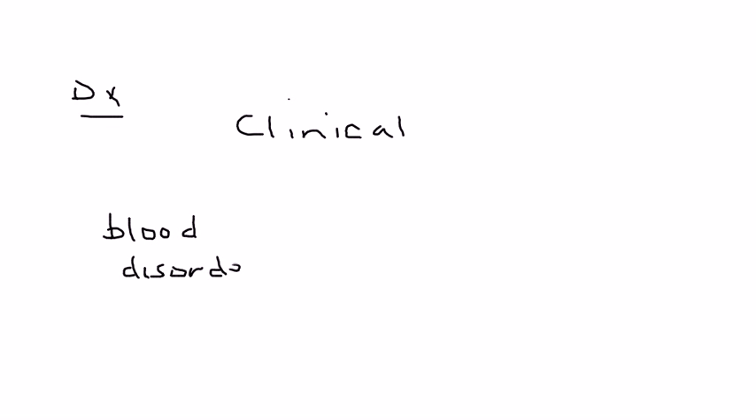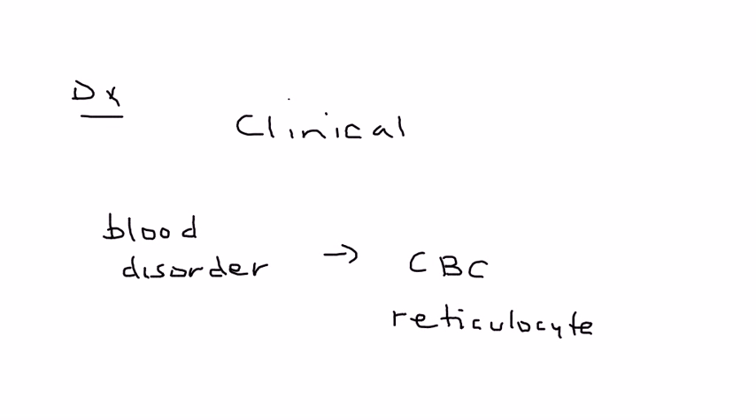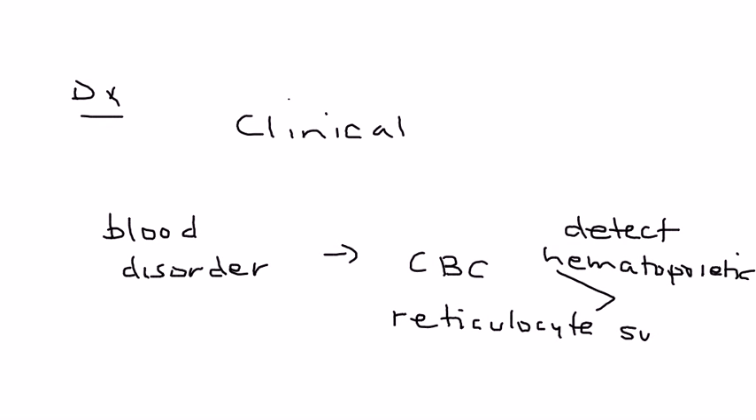In terms of diagnosis, it's really just a clinical diagnosis — simply looking at the rash. But if the child has a known blood disorder such as sickle cell, then you need to do a few more tests: a CBC and a reticulocyte count. That is because you have to assess what type of hematopoietic suppression has occurred because of this virus, particularly in children with sickle cell.